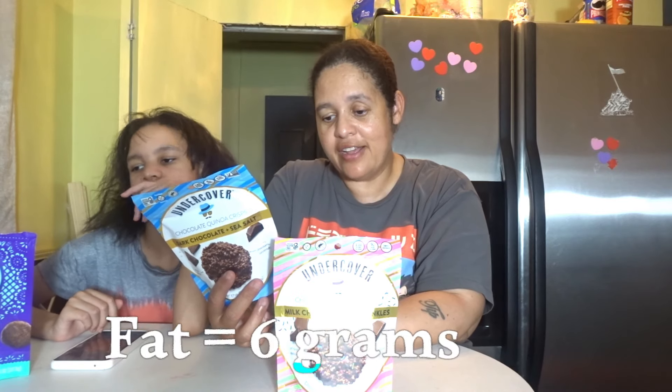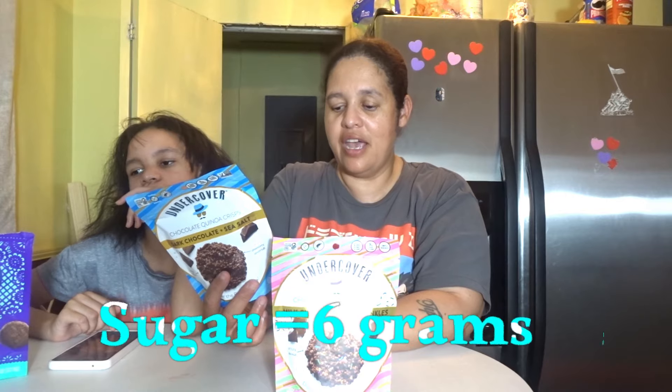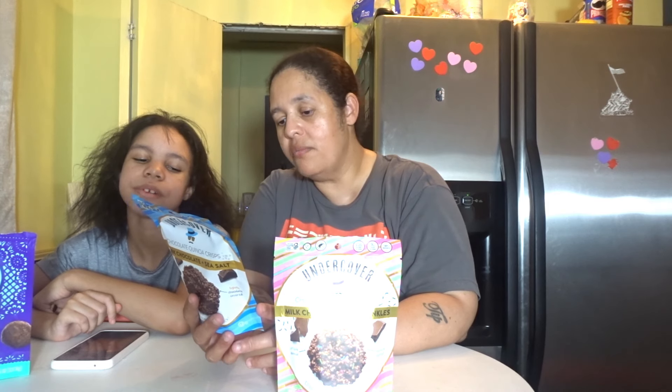It's 120 calories for two servings. Total fat: 6 grams. Total sugar: 6 grams. Added sugar: 5 grams. The ingredients are dark chocolate, cocoa beans, pure cane sugar, cocoa butter, vanilla beans, quinoa, sea salt. It's got pretty good ingredients.